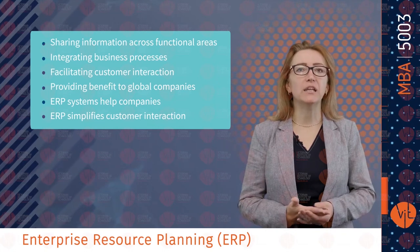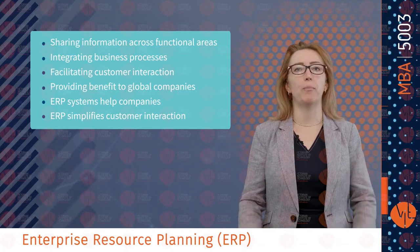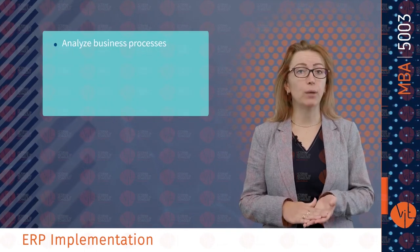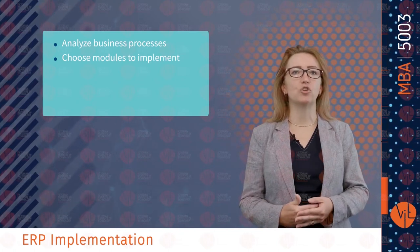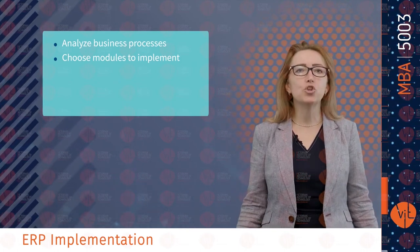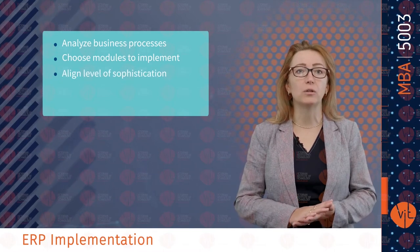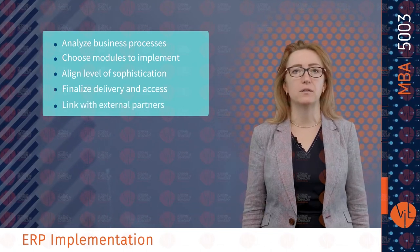ERP simplifies customer interaction and speeds production within its configure-to-order capabilities. With enterprise resource planning, experts can analyze business processes — able to choose which processes have the biggest impact on customer relationships, which processes would benefit most from integration, or which processes should be standardized. ERP systems also align levels of sophistication, including final delivery and access, or linking with external partners.